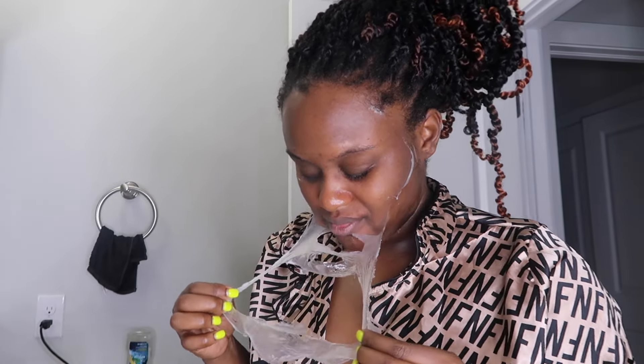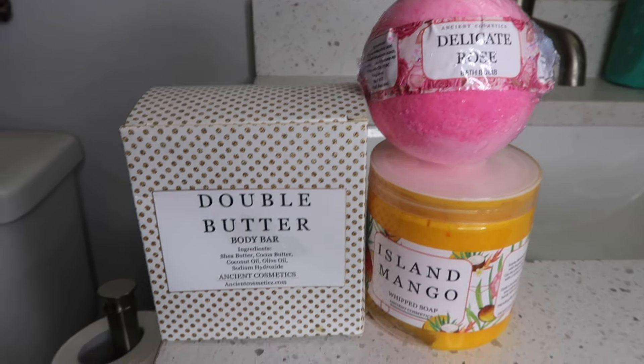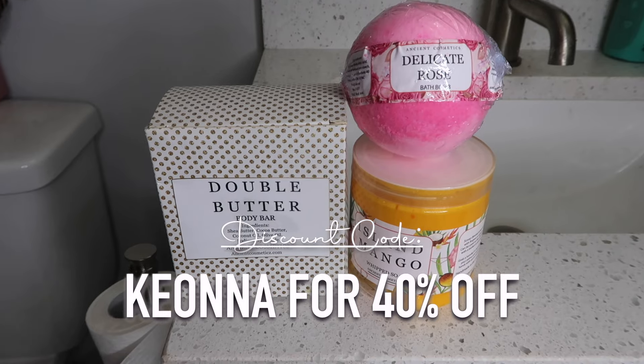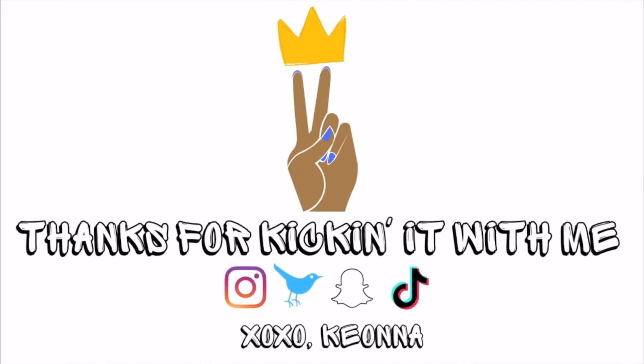I definitely should have touched up my hair before recording, but listen, this is when it hits the sheets anyway. If you guys are interested in any of the Ancient Cosmetics products, I'm here to help you save a coin or two — be sure to use my coupon code on the screen: Kiana for 40% off. That's big, if you ask me. So happy shopping, like, comment, subscribe, and keep your skin glowing, sis. Catch y'all later — smooches!